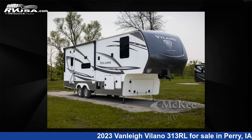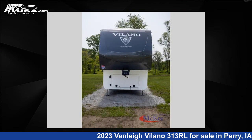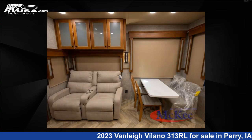This 2023 Vanley Villano 313RL is a fifth-wheel RV. It is located in Perry, Iowa, 50220 and is offered for sale by McKee RV. Click the link in the video description to visit RVUSA.com and see more photos as well as the current price.